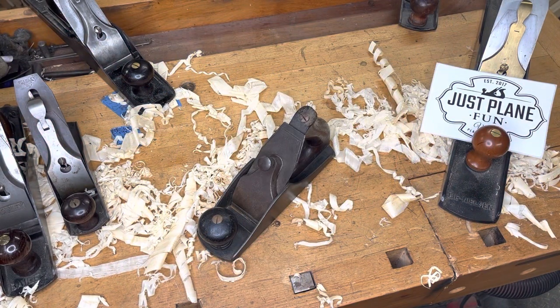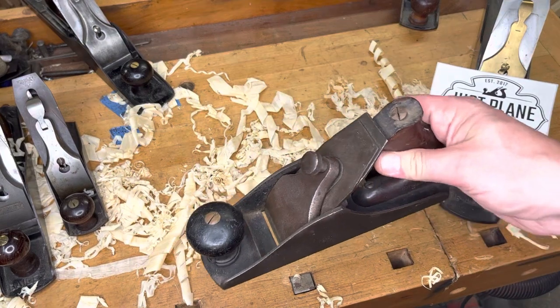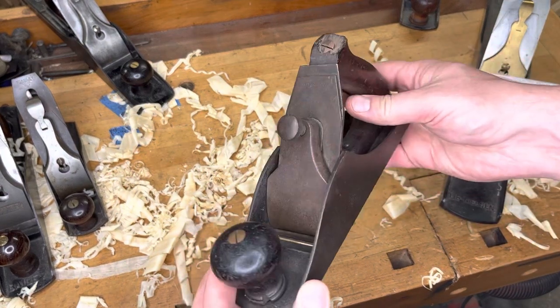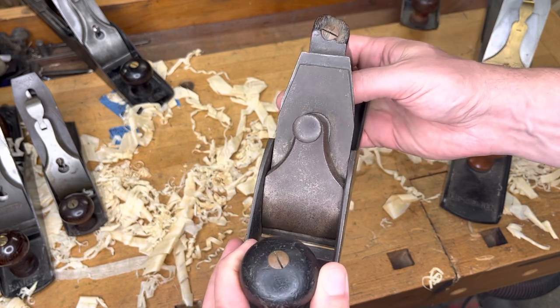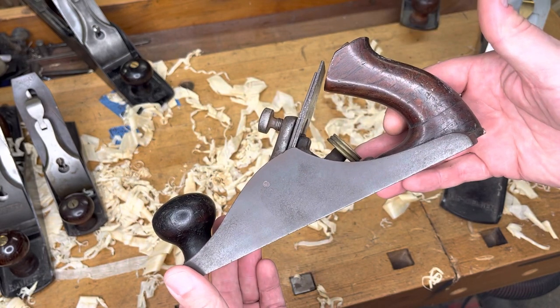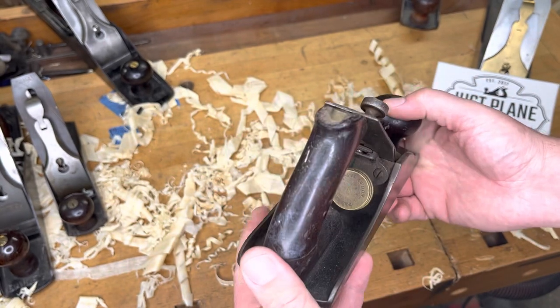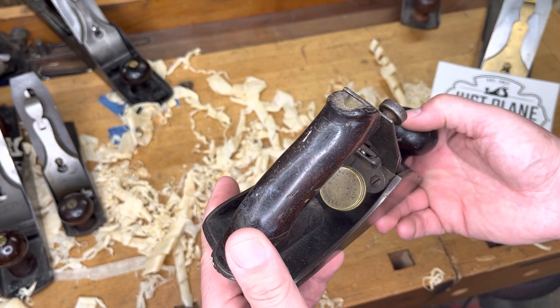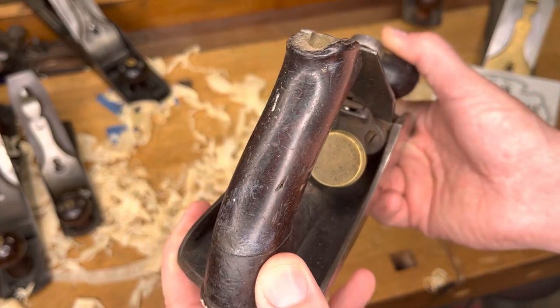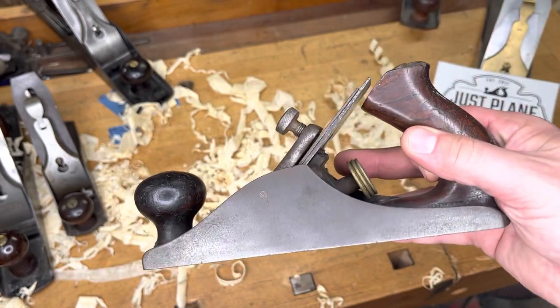Coming in at number 10, this is a number four size plane — an offering from the Bailey Tool Company out of Woonsocket, Rhode Island, which is just kind of fun to say. This is an original Defiance from the Bailey Tool Company — not to be confused with Leonard Bailey. This is Selden Bailey, no relation. As you can see, patented in 1875. This is one of the few planes on the list that still needs some work.